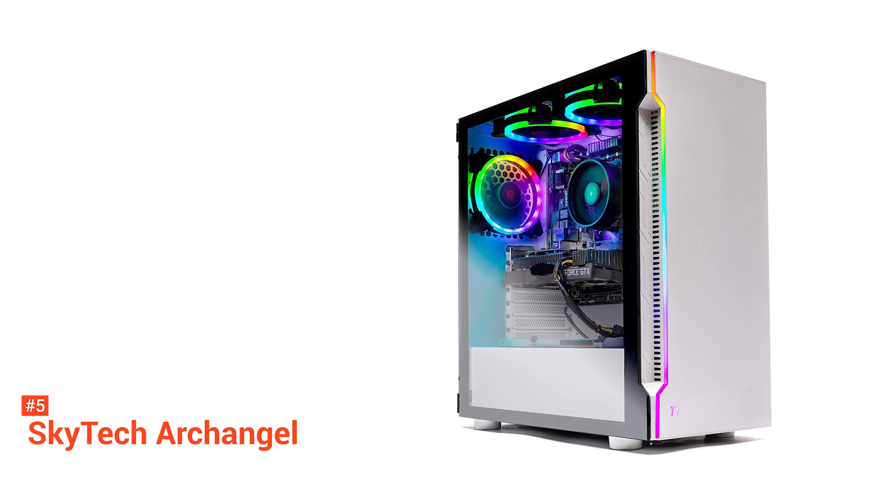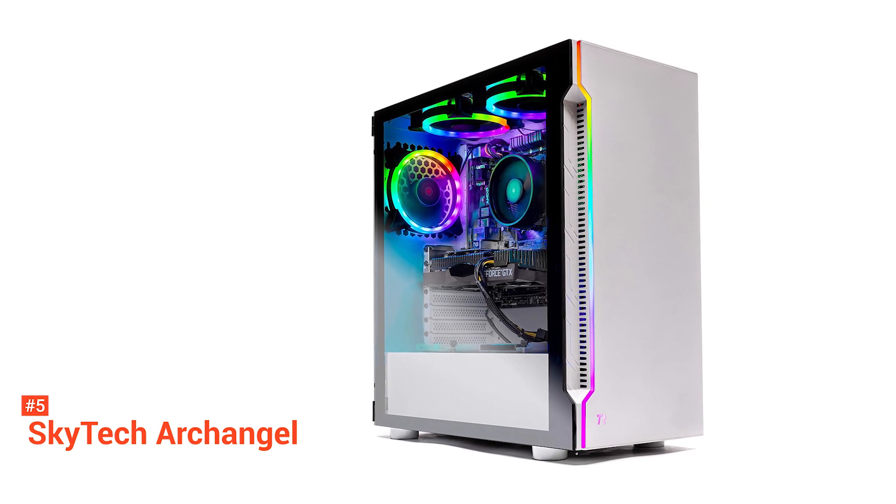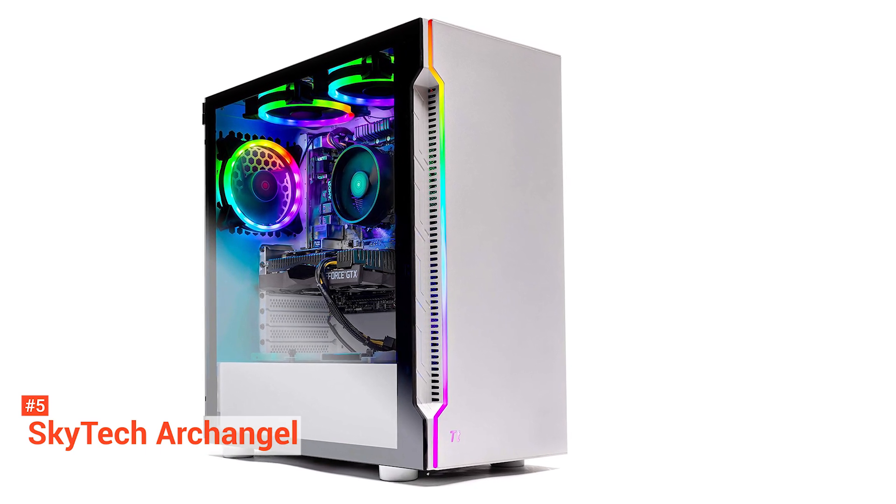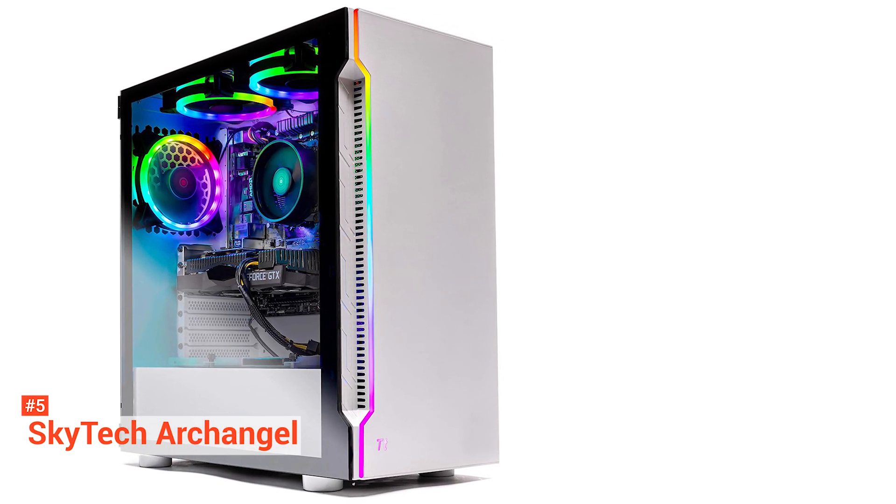Furthermore, if you find this unit appealing, you have an option to upgrade your graphics card to either GTX 1660 or RTX 2070. But of course, it will cost you more.